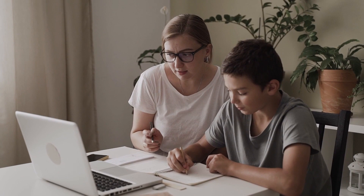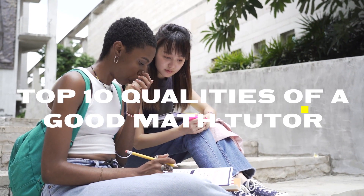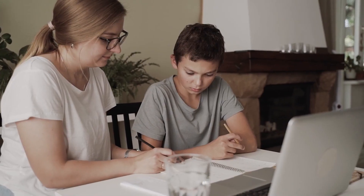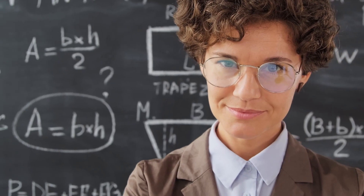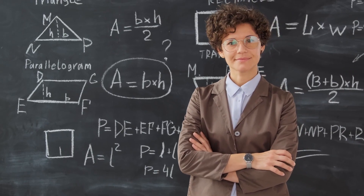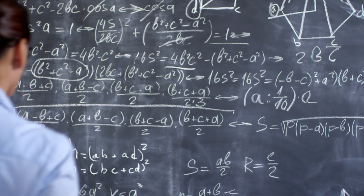A good math teacher can help students who have traditionally struggled with arithmetic begin to build confidence in their skills. For students who are usually bored with numbers, a good math teacher can breathe new life into the subject and make her class a place where students want to be. There's a lot to consider when it comes to finding the right math tutor, so we have compiled a list of the top 10 qualities of a good math teacher. Have a look.